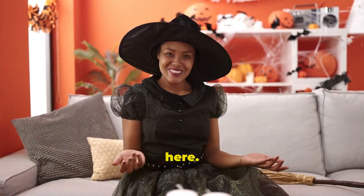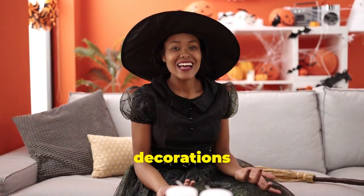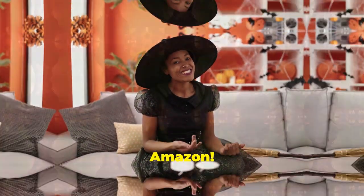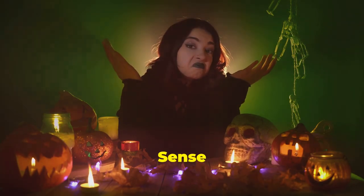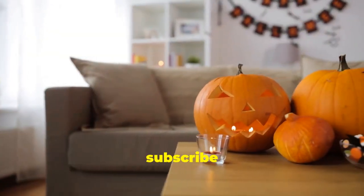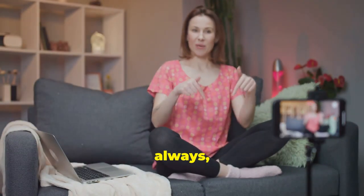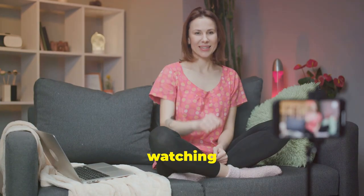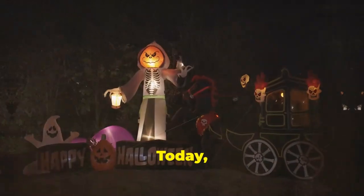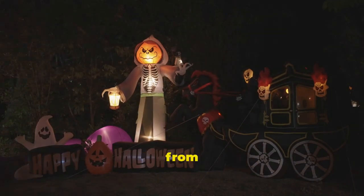Hey everyone, it's great to see you all here — it's been a minute but I'm back and excited to share my top eight picks for Halloween decorations from Amazon. Welcome to the 'Now That Just Makes Sense' channel. If you enjoy this video, please give it a like, subscribe, and click that notification bell so you never miss a new video. Thank you so much for watching.